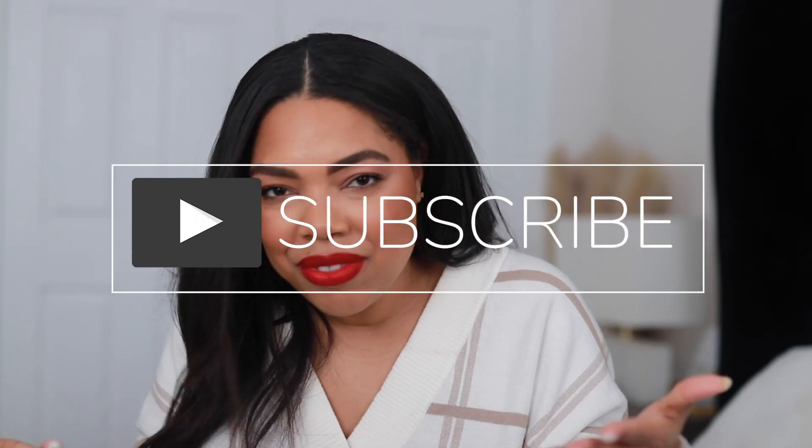Before we get into this, if you're new to my channel, please go ahead and subscribe if you haven't already. On this channel, we talk beauty, fashion, fragrance for the most part, because we love to smell good. Also turn your post notifications on so you're notified every single time I upload a new video. This is going to be a long one, so get yourself something to drink, get cozy, and let's get into it.